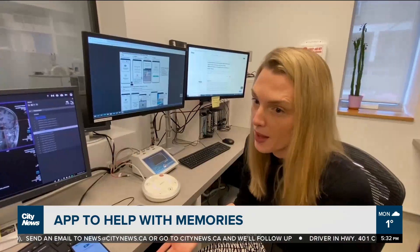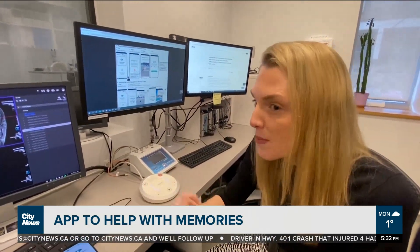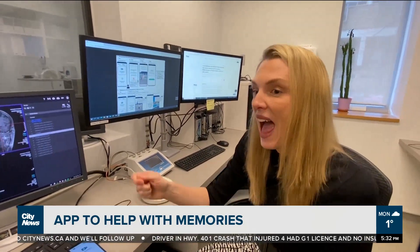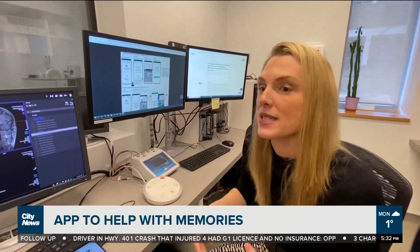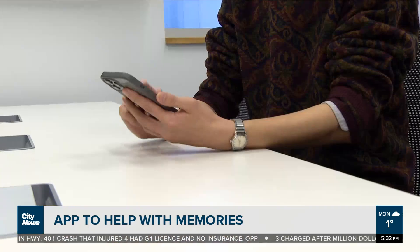There's a process called hippocampal replay in the brain by which the hippocampus plays back our memories at high speed to the rest of the brain. This process is thought to be the hippocampus teaching those memories to the rest of the brain so they can be stored in the long term.